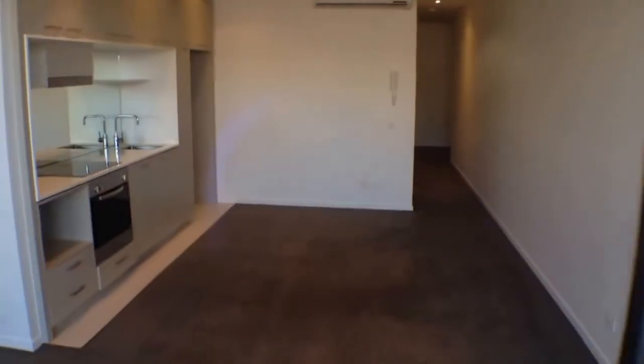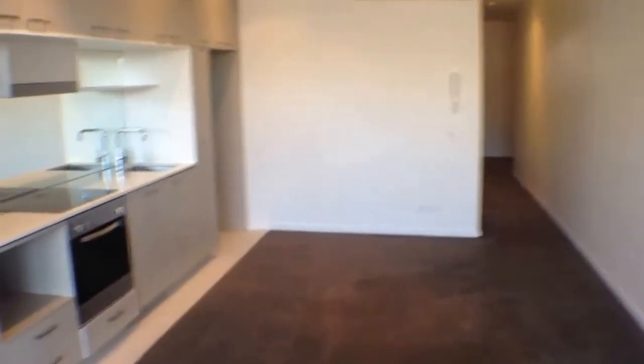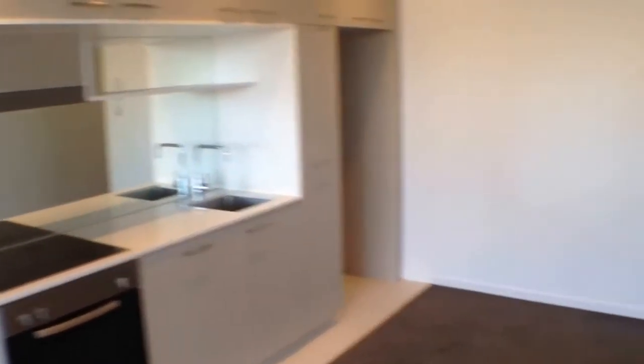Moving back throughout the property, as we can see we've got an excellent sized living room — plenty of room for a couch and TV setup and a dining room table and chairs. The kitchen is nice and modern with plenty of cabinet space and stainless steel appliances.